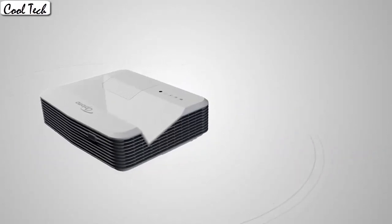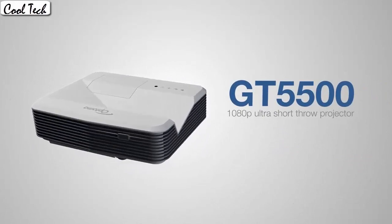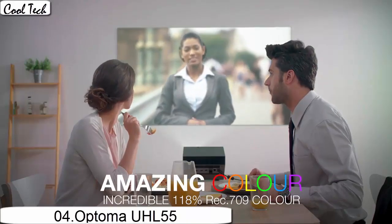The sound that comes from the projector is honestly good enough for a casual movie night. This projector is very well priced.